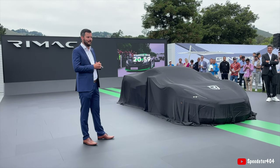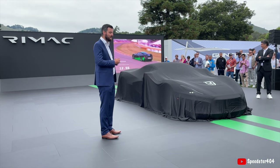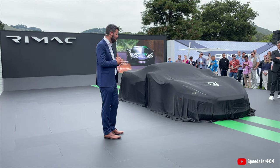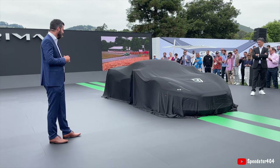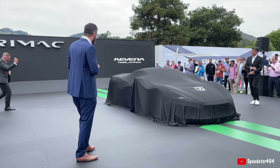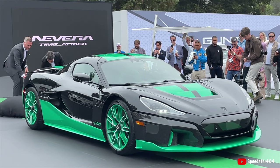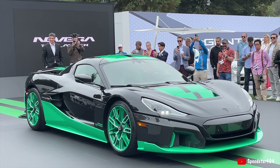To celebrate all these records, we have decided to build a special edition. As we broke the speed record of 412 kilometers per hour, this is the Nevera Time Track edition, of which we will build 12 — because of the 412 kilometer per hour record. This particular car is the first one built, and we already delivered it yesterday to Jeff Miller, who will actually use it here at Monterey tomorrow.